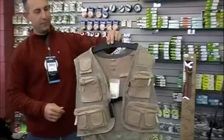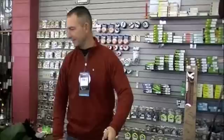Economically speaking, there's a cotton mesh vest from Redington for $40. A nice easy Christmas gift for someone who's just getting into fly fishing — the perfect starter vest.